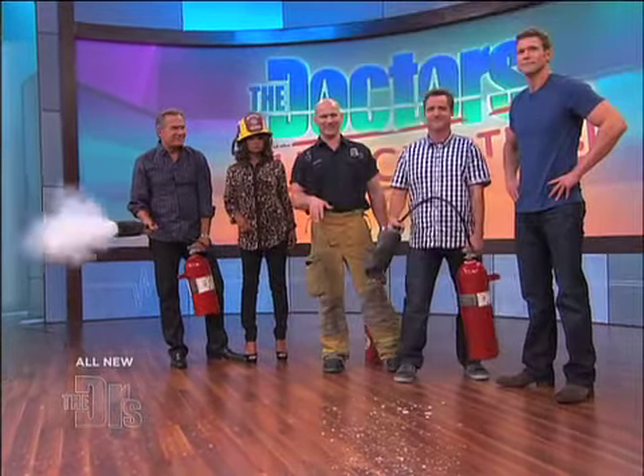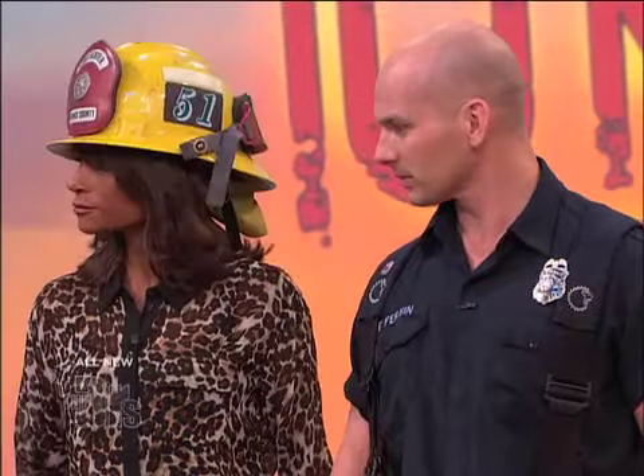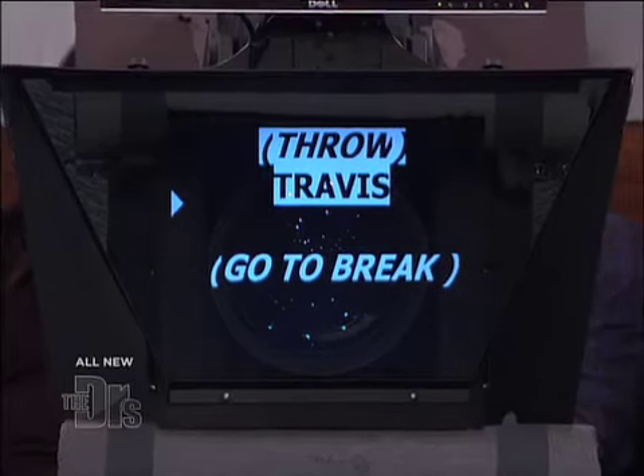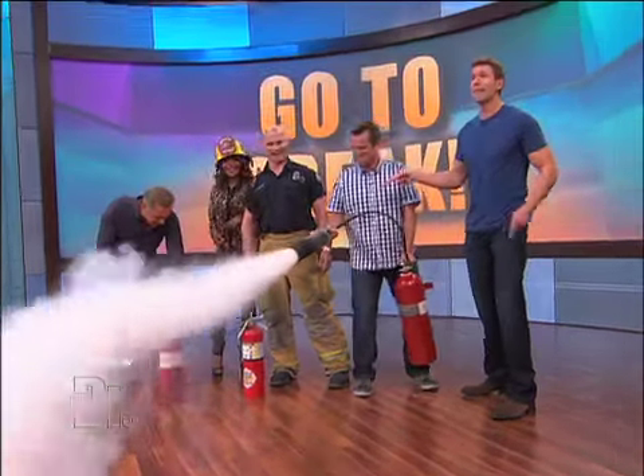This is good on flammable liquids and electrical equipment. Pull, Aim, Squeeze — PASS. Pull, Aim, Squeeze, Sweep. Well, one more time — I'm going to practice and motivate. Thank you so much.